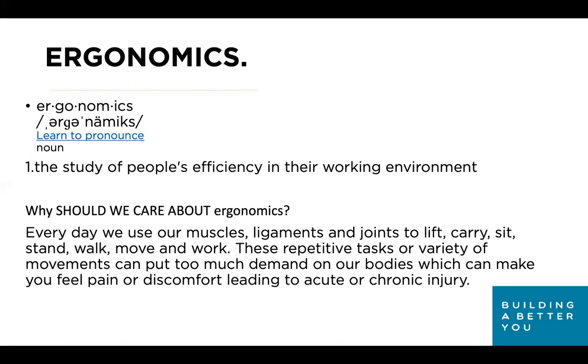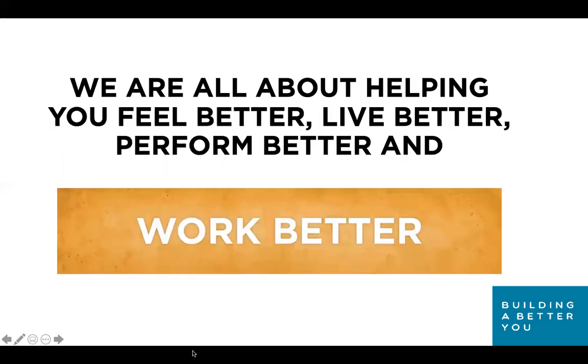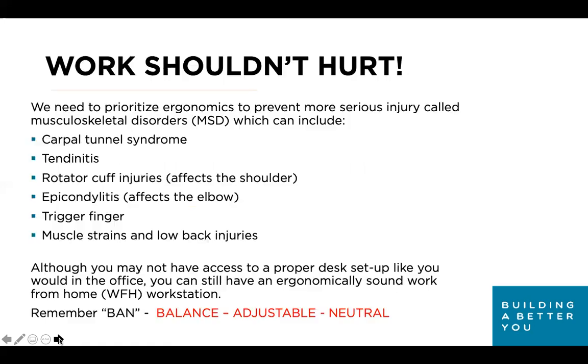Why should we care about ergonomics? Every single day we use our muscles, ligaments, and joints to lift, carry, sit, stand, walk, and work. These repetitive tasks can put too much demand on our bodies, which can cause pain or discomfort and lead to acute or chronic long-term injury. We are all about helping you feel better, live better, perform better, and work better. Work shouldn't hurt.